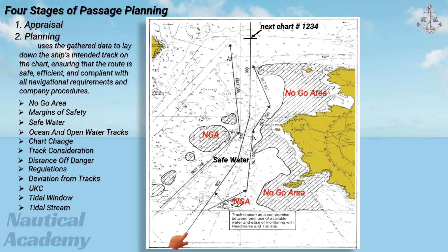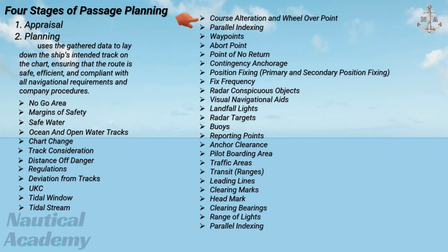Several other factors must be included when laying tracks and appropriately marked on the charts. These include course alteration and wheel-over point, parallel indexing, waypoints, abort point and point of no return, contingency anchorage, position fixing, primary and secondary position fixing, fix frequency, radar conspicuous objects and visual navigational aids, landfall lights, radar targets, buoys, reporting points, anchor clearance, pilot boarding area, traffic areas, transit or ranges, leading lines, clearing marks, head mark, clearing bearings, range of lights, and parallel indexing, among others.